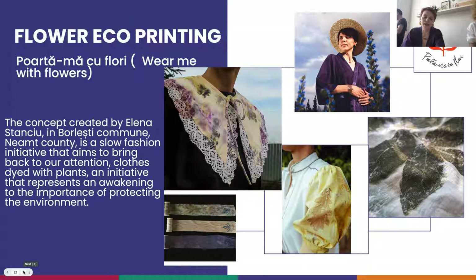Hello everybody. I am Elena. I represent Quartamă cu Flori, the concept I created in Borlești, in the county of Neamț. It's a slow fashion initiative that aims to bring back to our attention clothes dyed with plants, representing an awakening to the importance of protecting the environment.